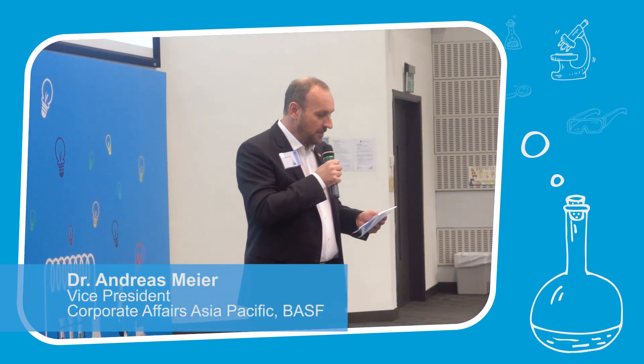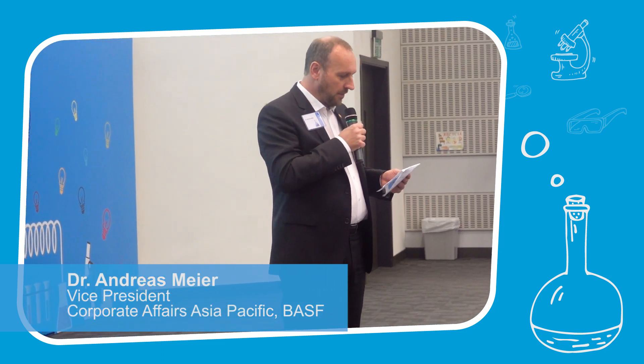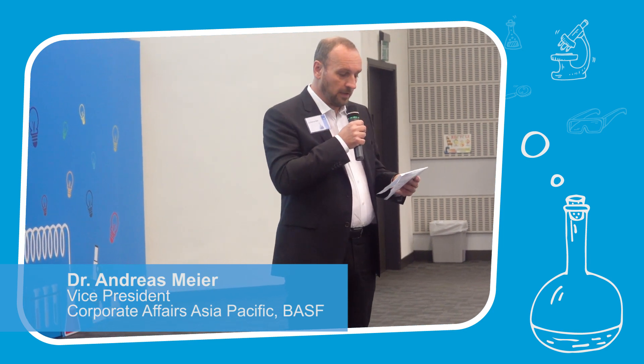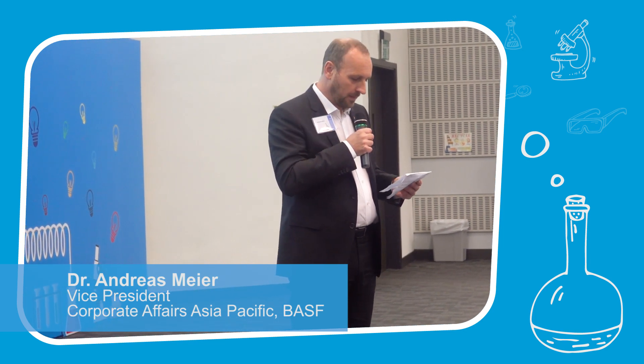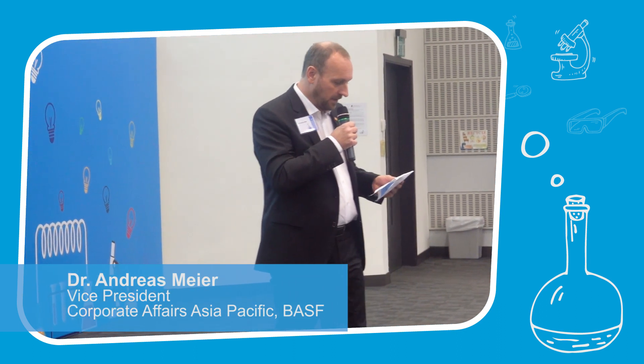It is a fun and free chemistry education program for kids, as mentioned, ages 6 to 12, to discover the world of chemistry through simple and safe hands-on experiments. This program has been brought to more than 30 countries across the globe.